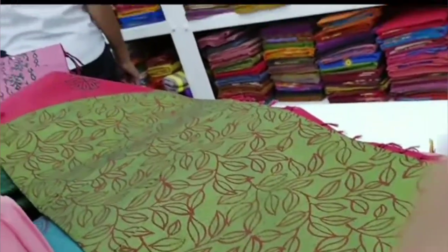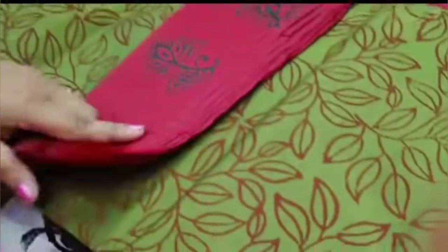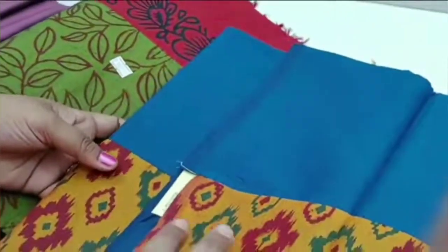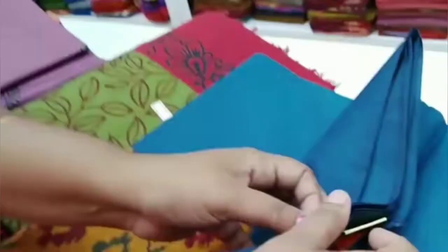$7.55 for this. For the next one, there is a printed saree. It is a red with green and pink color combination. It is suitable for office wear. It is a blue color.